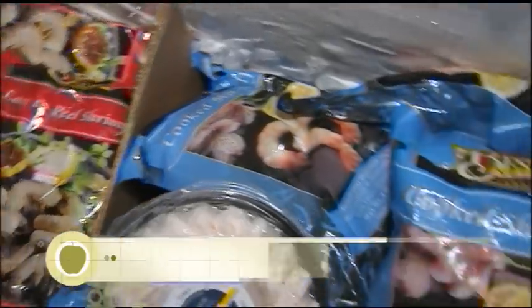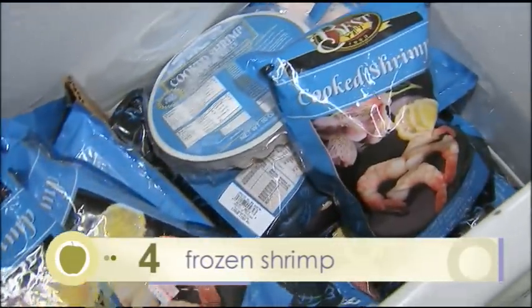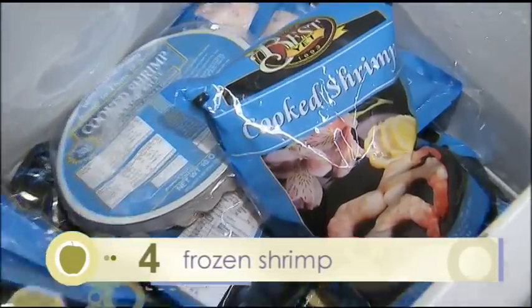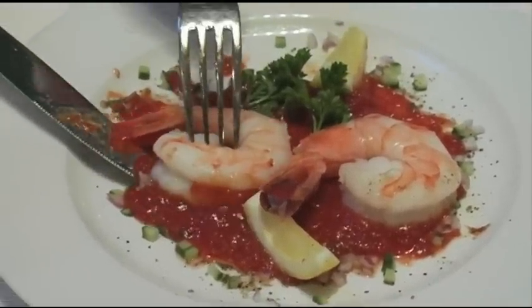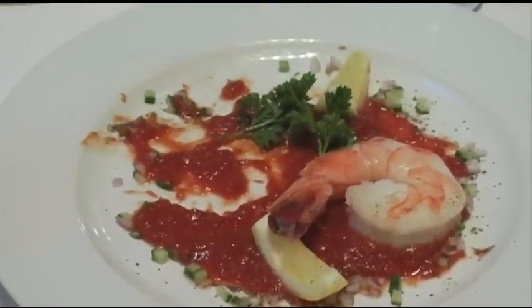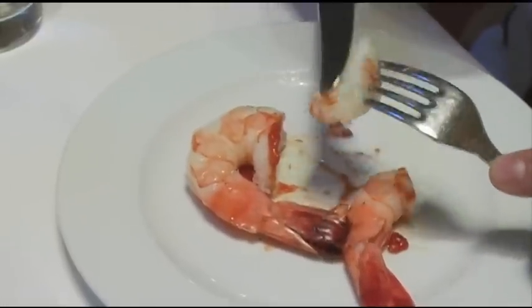One easy thing to have on hand when company might show up unexpectedly is to keep a bag of those cleaned frozen shrimp that you can get in any grocery store, already deveined, already peeled, and also have a jar of a good quality cocktail sauce. Someone shows up unannounced — you throw that shrimp in a colander and rinse it with cold water. It thaws almost instantly and you have a little appetizer that almost everybody likes.